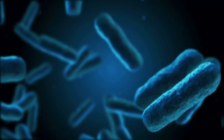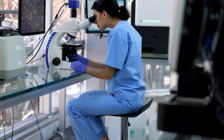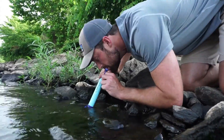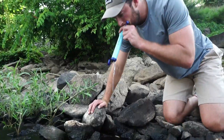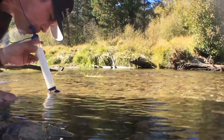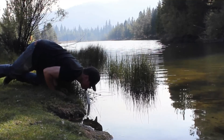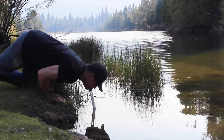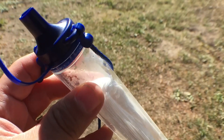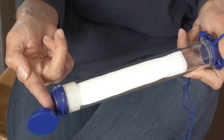These contaminants can include bacteria, parasites, and heavy metals, which can cause a range of health problems. The water purifying straw is incredibly user-friendly — simply dip it into a water source like a lake, stream, or even a puddle and start drinking. The filtration technology takes care of the rest, ensuring access to clean and safe drinking water. This innovation is invaluable for outdoor enthusiasts, emergency situations, and anyone facing a lack of readily available clean water.